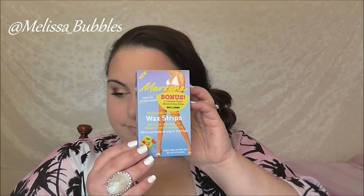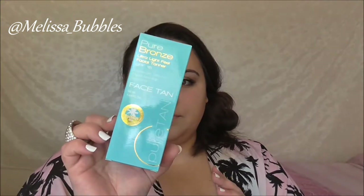We got an LDN Skins tanner, because who doesn't like tanning. Then for those summer days coming up, we got the Marzena wax strips. We also got a Pure Bronze face tan, just to help tan the face.